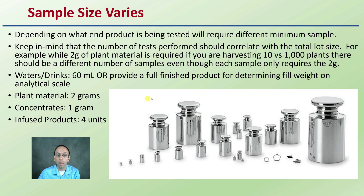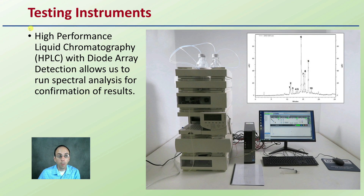Keep in mind that the number of tests performed should correlate with the total lot size of the product produced. The testing instrument — high performance liquid chromatography or HPLC with diode array detection — allows us to run spectral analysis for confirmed end results. It's good to know what your lab is utilizing for testing equipment to generate those important numbers on the analytical report.